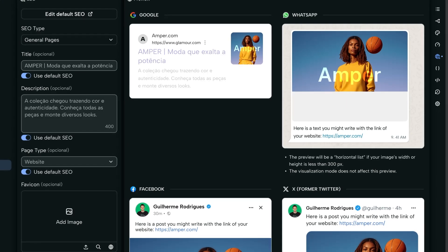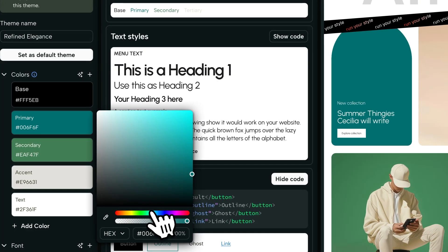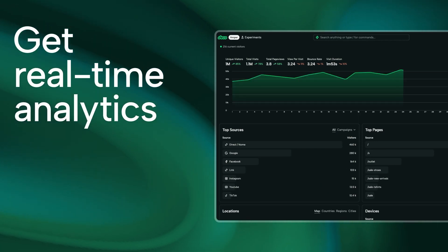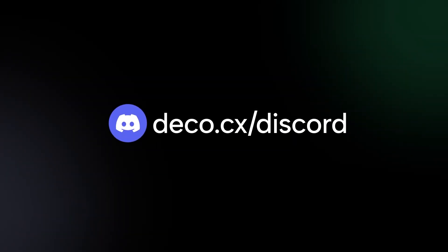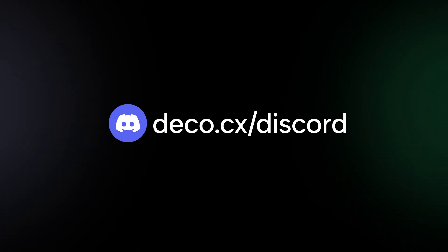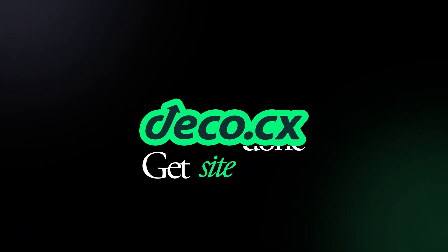Easily customize SEO for multiple pages. Create themes that automatically adjust Tailwind configuration. Get real-time analytics for zero-delay insights into your website. If you want to help build this, jump into our community of over 3,000 developers on Discord and give us a star on GitHub. Deco.cx — get site done.